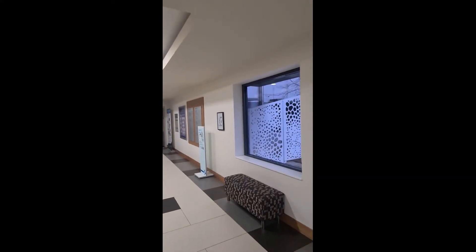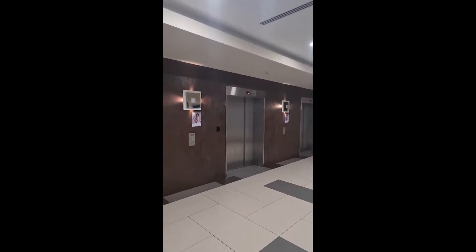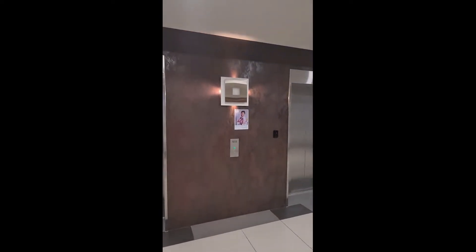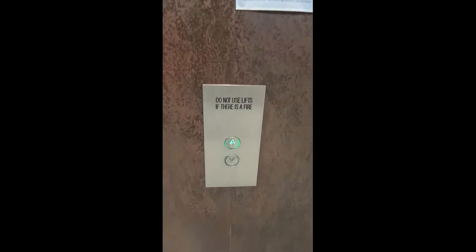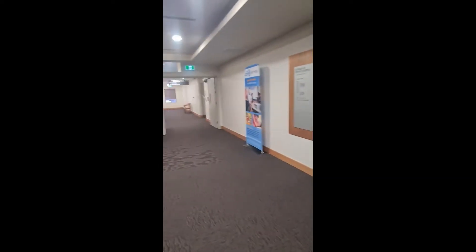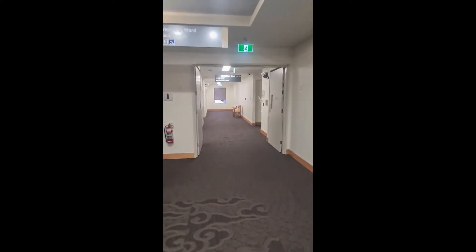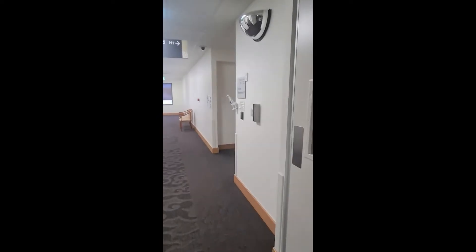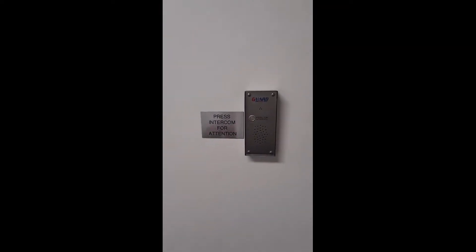Once the birth suite coordinator has opened the second set of glass doors, you need to make your way over to the elevators. Here you will head to level one. This is where you've been having all of your antenatal appointments with your obstetrician and your midwives. Once you have arrived on level one, you need to head towards the double doors to the right. Here you will see another intercom. This will connect you to the ward coordinator who will open up the doors to the ward.